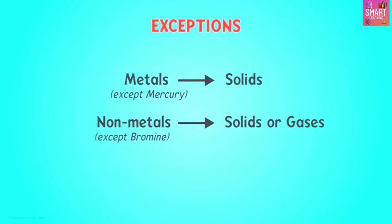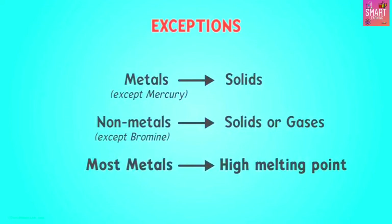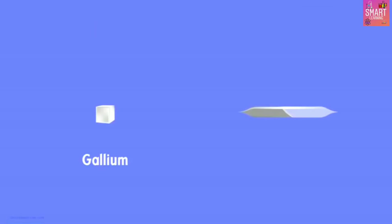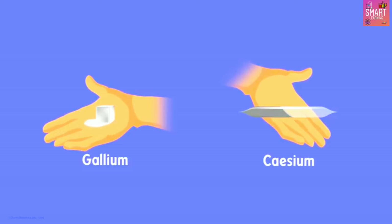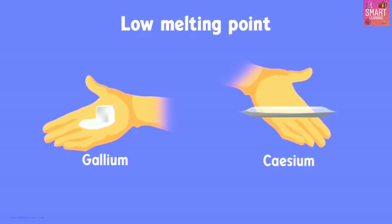There are a few more exceptions that break the physical appearance norms of metals and non-metals. For example, most metals have a high melting point, meaning they need a large amount of heat to melt. But look at two metals — gallium and cesium. When you keep them on your palm, these two metals have a very low melting point.